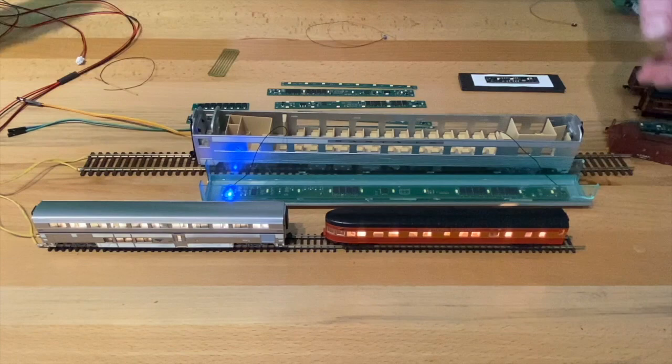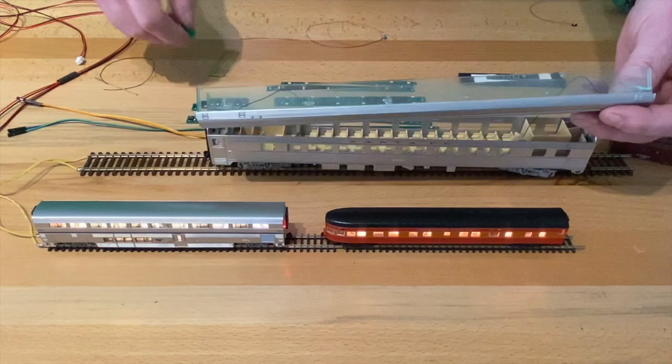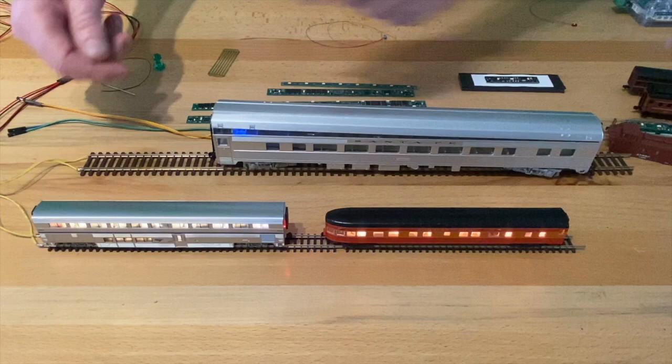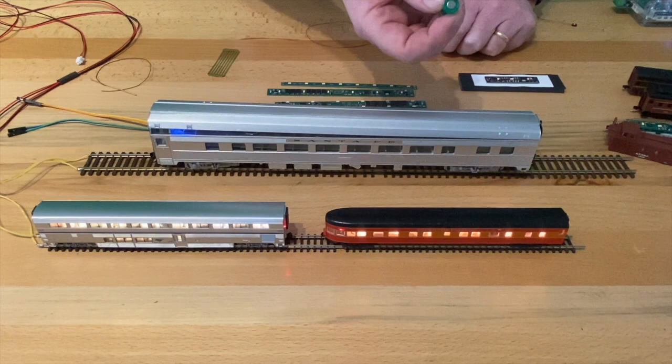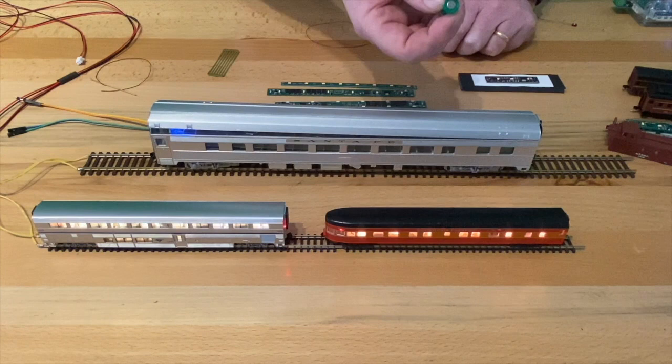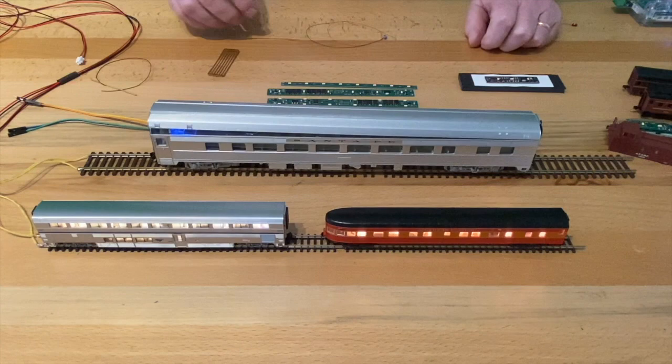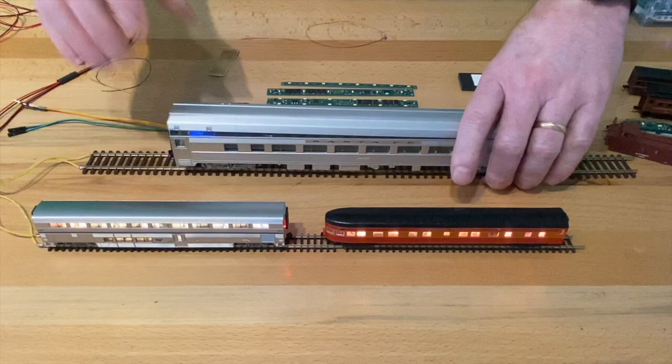Another fairly new feature: while doing customer installations I would forget the DCC address and have to disconnect everything to reprogram it. And if anything happened requiring a board reset, you'd have to take the whole thing apart. Now all boards have a solid-state magnetic sensor — no moving parts. You just wave this little refrigerator magnet over the end of the car and the board resets back to default address 3 and standard brightness. That works really well.